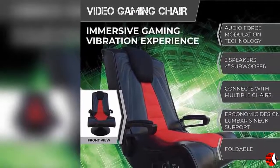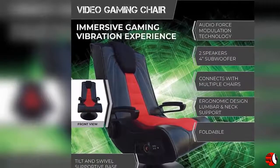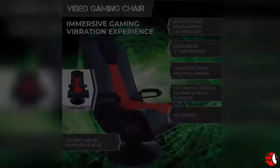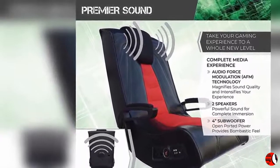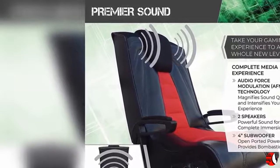This places speakers and ported power subwoofers into the open space — not just the frame — within the X-Rocker to magnify sound quality and intensify your experience. Additional vibration motors sync with the bass tones to enhance your full body experience. The supportive base allows you to tilt and swivel for hours of comfort, while padded armrests, ergonomic design, and headrests provide extra back and neck support.